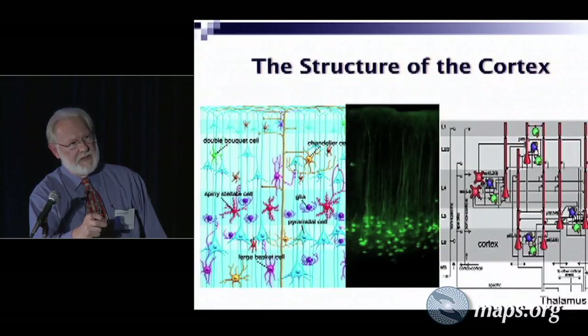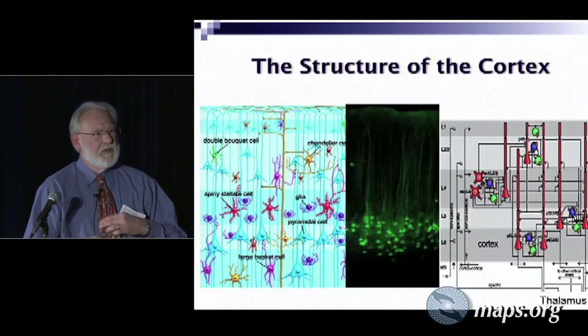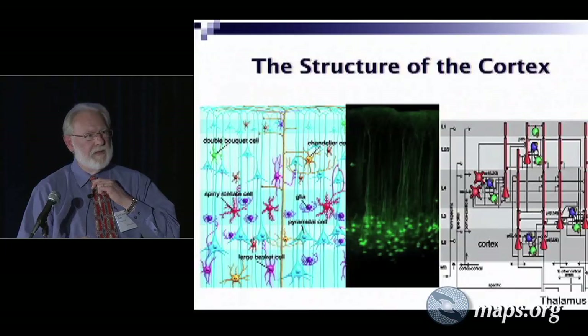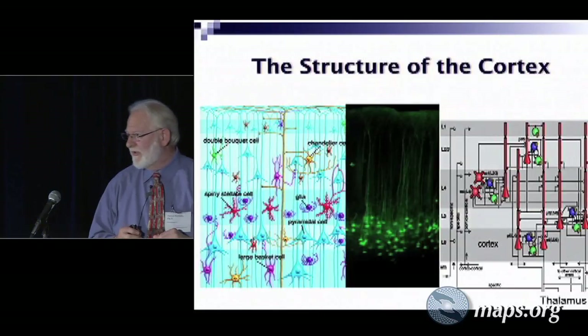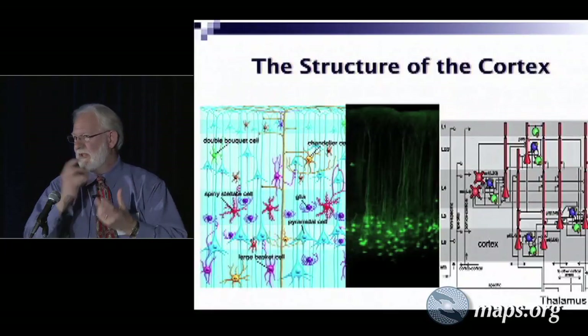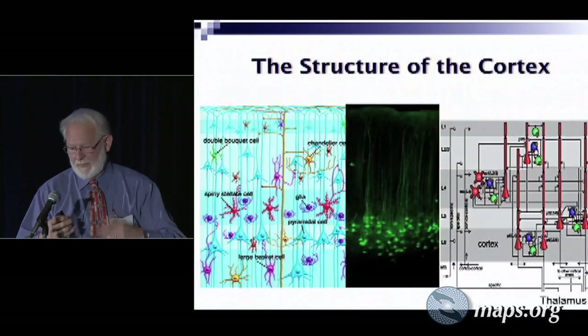Just to show you the density — this is a wiring diagram that's been used as a simulation for how that cortical function works. The cortex is a pretty amazing thing, and it has these processing units arranged in columns, and there are oscillations going on all the time in these cortical units. The cells work together and they get input from other areas of the brain.